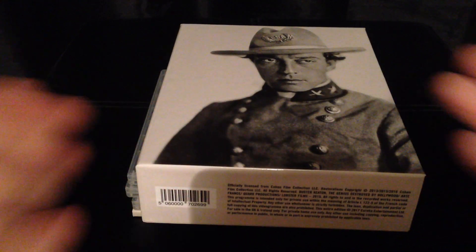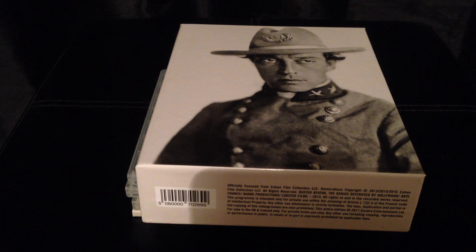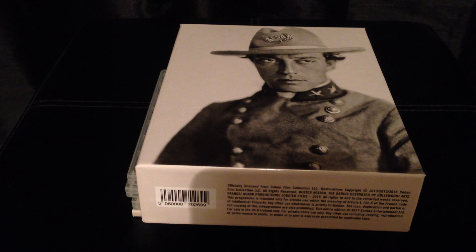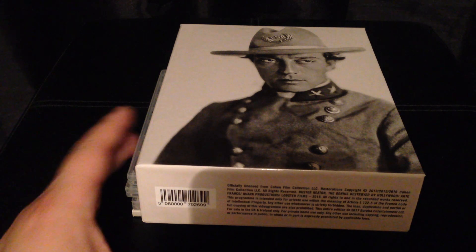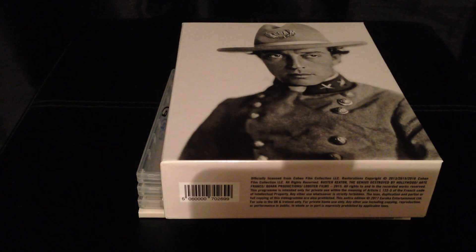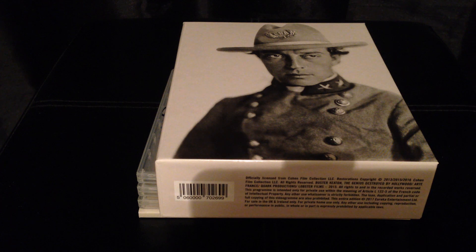This is the Buster Keaton Masters of Cinema film box set featuring the three movies. I got it off Amazon and it's out now. If you're a Buster Keaton fan, I obviously highly recommend it. The prints from the trailer look fantastic, and there are scores for The General and Steamboat Bill Jr. scored by Carl Davis. I think it's the first time on home video that Carl Davis' score for Steamboat Bill Jr. has been released, which is really exciting.